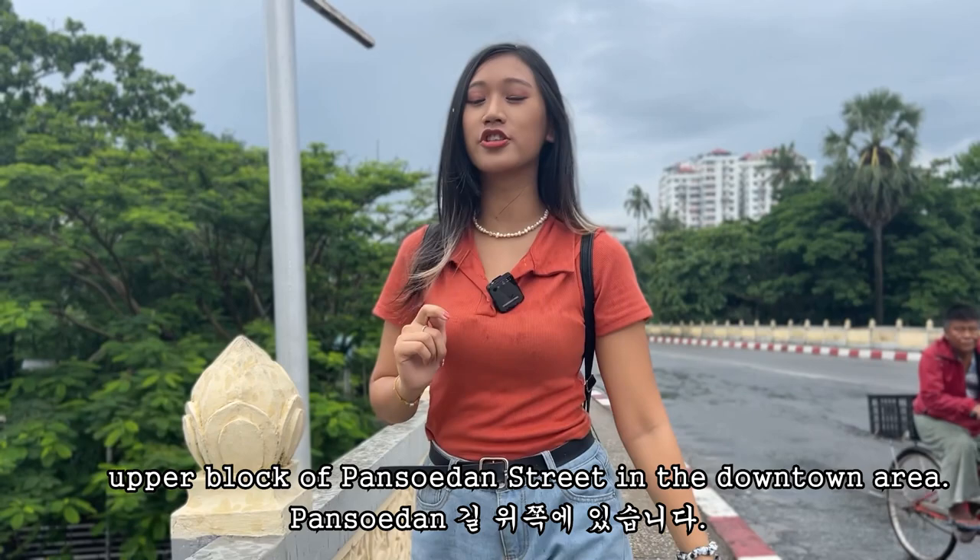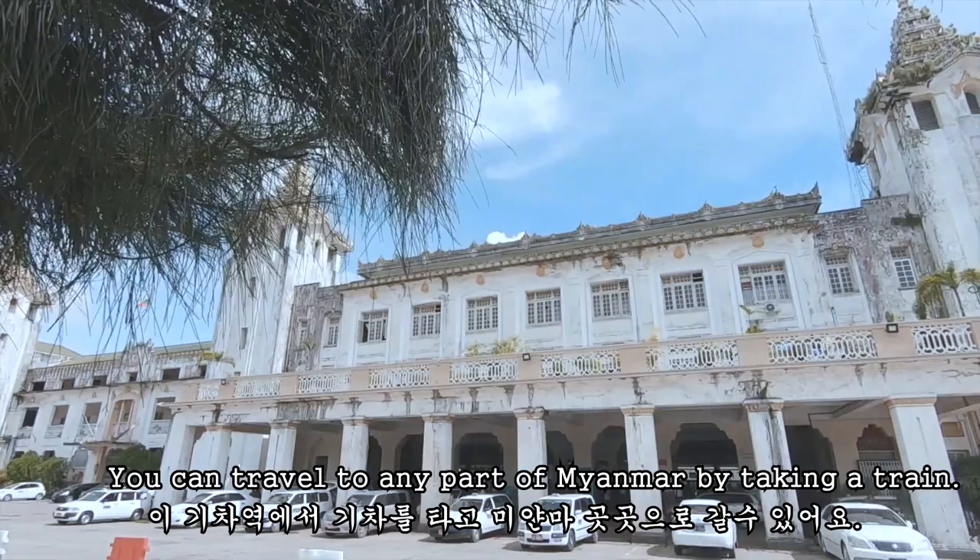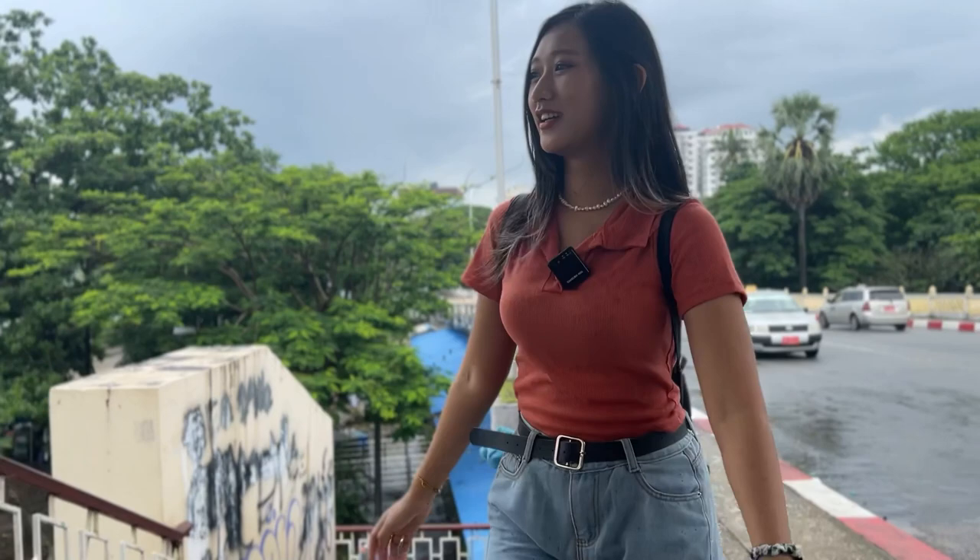The Yangon Railway Station is located on the upper block of Pansodan Street in the downtown area. This happens to be the largest and oldest railway station in Myanmar, and you can travel to any part of Myanmar by taking a trip. It's so convenient, right?